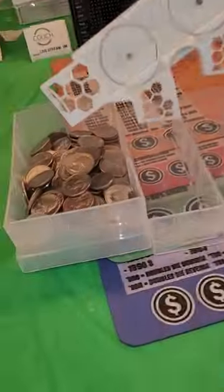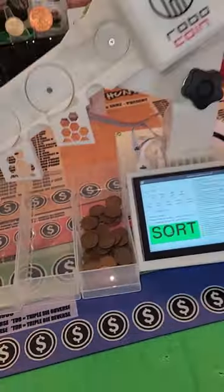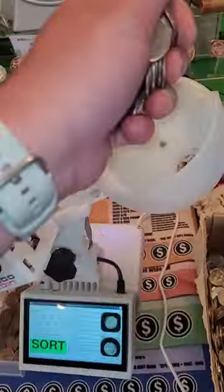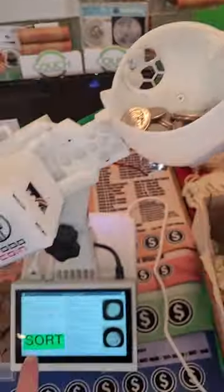This AI coin machine will detect if your coin is silver, if it's a key date, if it's rare like a W mint mark quarter. Let's put some in it and see how well it actually works.